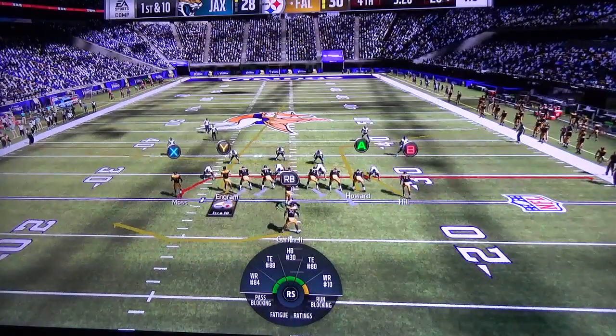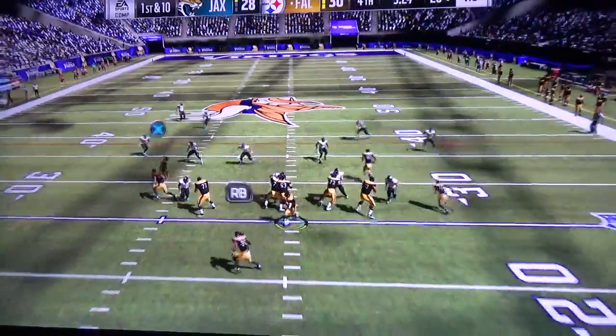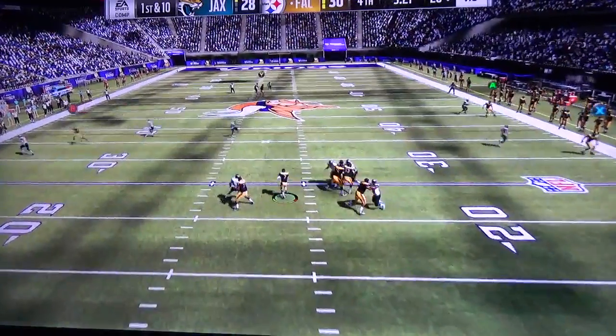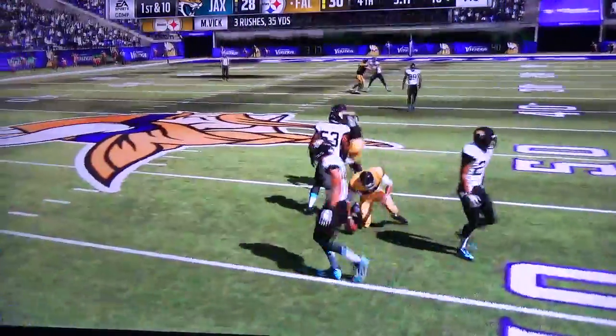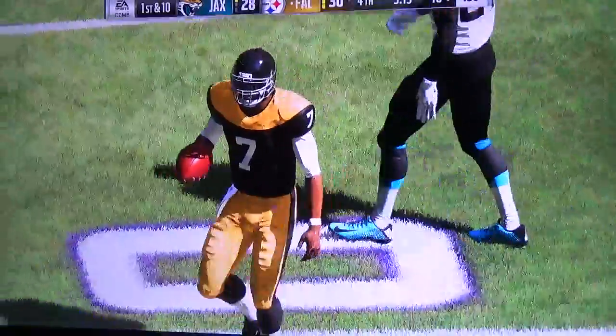You don't want to use it up early — you want to make sure you save it for that exact moment, that key time. What a nice job using his eyes, scanning the field, and realizing when it was time to exit the pocket. Back-to-back nice plays — 12 yards that time and a first down.